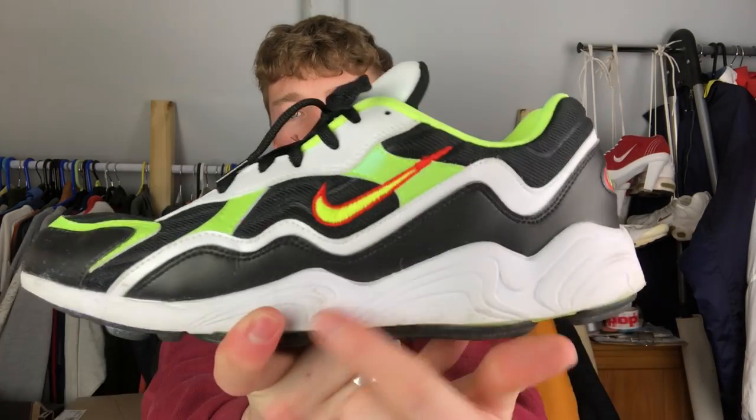Similar to the Spiridon in silhouette and sole - they're called Air Zoom Alphas, I think. I got these around Christmas time in a sale for around 50 quid. I wear them quite regularly. They've just got the vault green colorway and I just like them - nothing too crazy, just a cool pair to have.